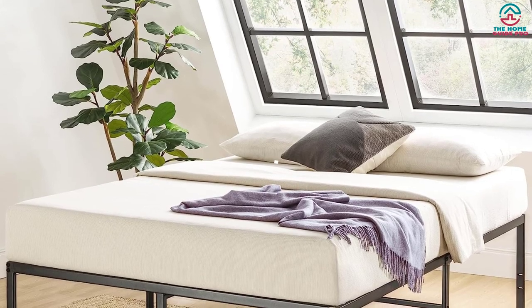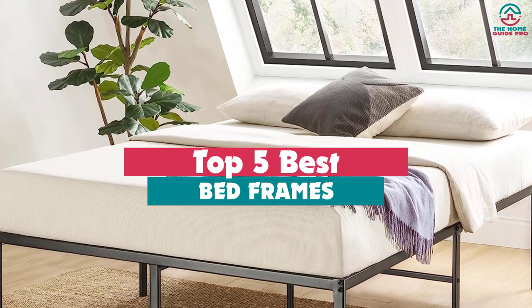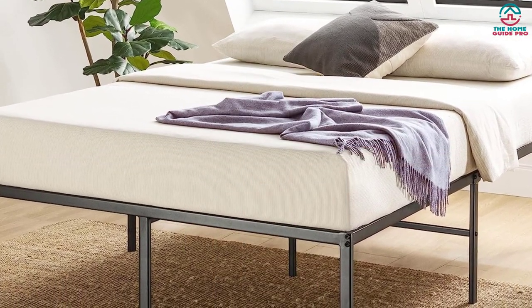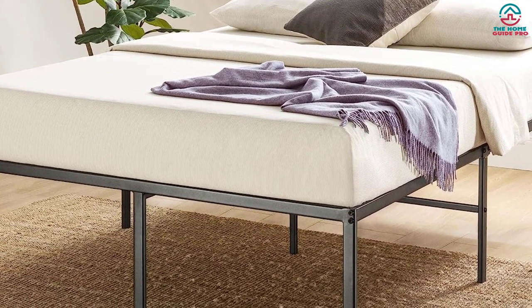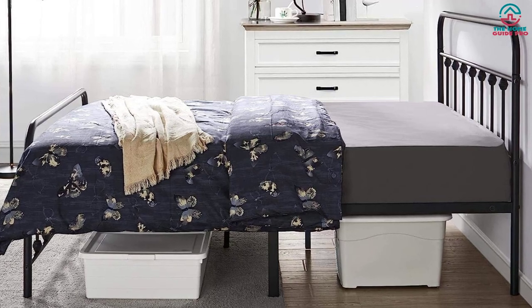Hey guys, in this video we're gonna be checking out the top 5 best bed frames that are available on the market for their true quality. Through extensive research and testing, I've put together a list of options that will meet the needs of different types of buyers, so whether it's price, performance, or its particular use, we've got you covered.